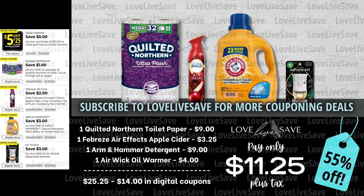We did get a Quilted Northern toilet paper coupon — it's just a dollar off, but a dollar does make a big difference, especially in this deal. Grab one pack of Quilted Northern toilet paper for $9 — I believe this is a sale price. Then grab one of the Febreze Air Effects in the apple cider scent; just make sure you get one of their seasonal scents that applies to the $2 off coupon. Then grab one of those big bottles of Arm & Hammer Laundry Detergent and one Airwick oil warmer. After all coupons, our total out of pocket comes down to just $11.25 plus tax for a 55% off savings.